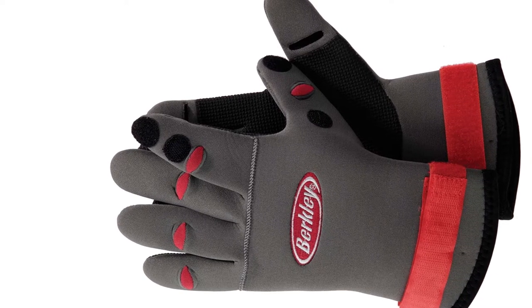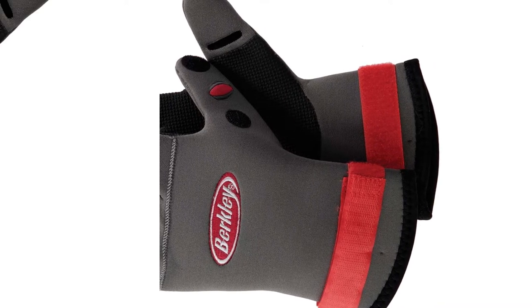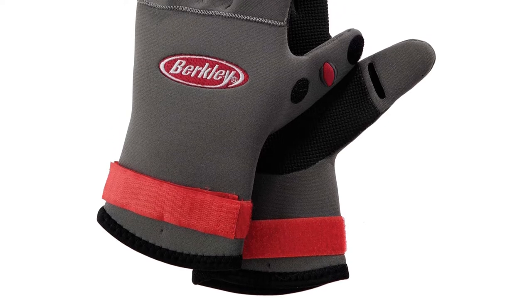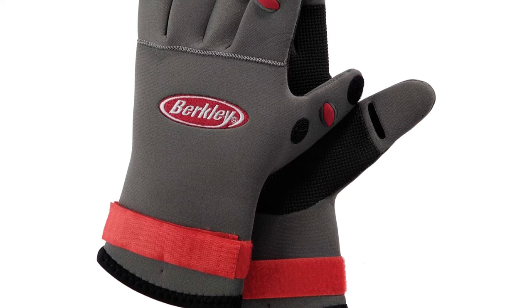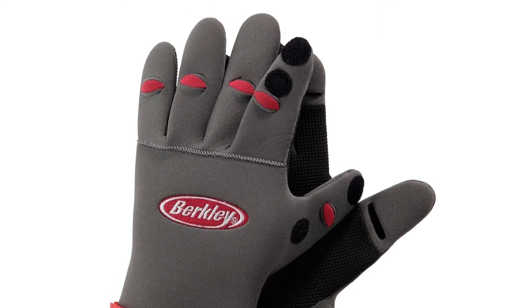The best way to release a fish is to hold the fish in the water while removing the hook, then move the fish around to revive it before letting go. The less time the fish spends out of the water, the better for the fish's health. Berkeley Fishing Gloves are some of the best cold water gloves to protect yourself and the fish.